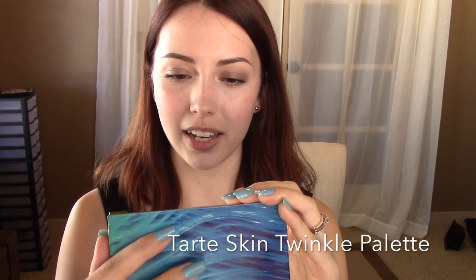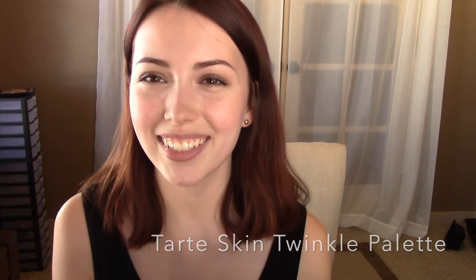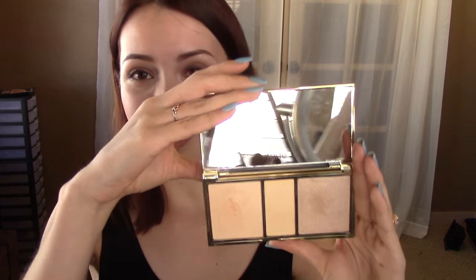Moving on, I have to talk about this guy here because this has just been — ugh. This is the Tarte Rainforest of the Sea Skin Twinkle Palette. I just love that name — Skin Twinkle, it's so cute. I've been absolutely loving this little palette. What it is is two highlighting shades and then kind of a matte that you can use as a setting powder. I really, really like this combination of products.